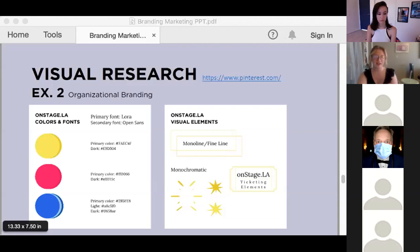Then I started to design the graphics and imported them into the same Pinterest board in a different section so that everything was all in one place.